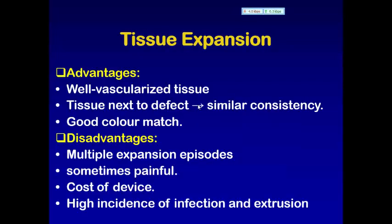The advantages of tissue expansion are: well-vascularized tissue next to the defect, similar in consistency to that of the defect, and good color match. Disadvantages include multiple expansion episodes which may be sometimes painful, cost of the device, and high incidence of infection and extrusion.